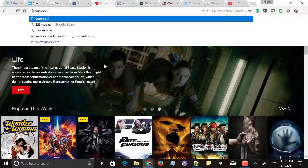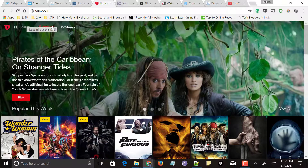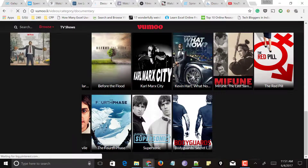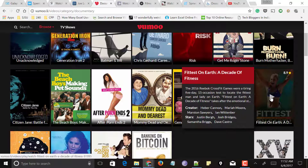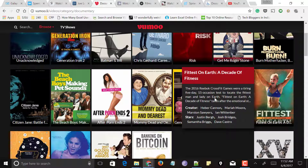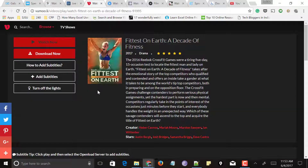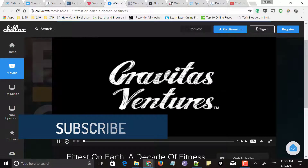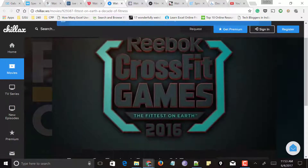Next comes vumu.li, also one of my favorite websites on the internet. At the top you can see TV shows, a search button, and a browse option. Click on browse and go to the documentaries section. Scroll down and it shows all documentaries available on this website. Select the documentary you want to watch, click the play button, and it opens in the next tab playing in HD quality.